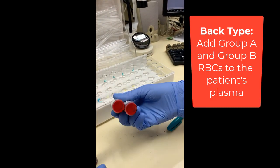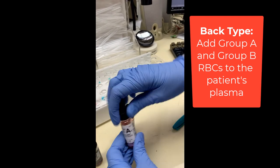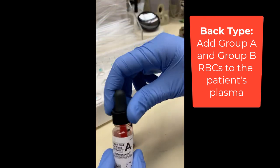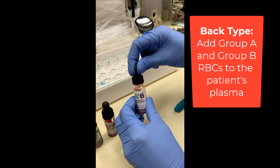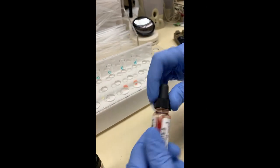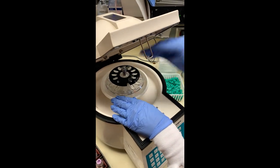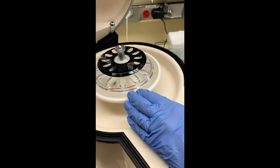Now let's look at the reverse type. Here we take reagent red blood cells that are type A and type B, adding a drop of each one to the patient's plasma. Next, we take our test tubes, put them in a centrifuge, and spin them for 15 seconds. Afterwards, we will look for agglutination.